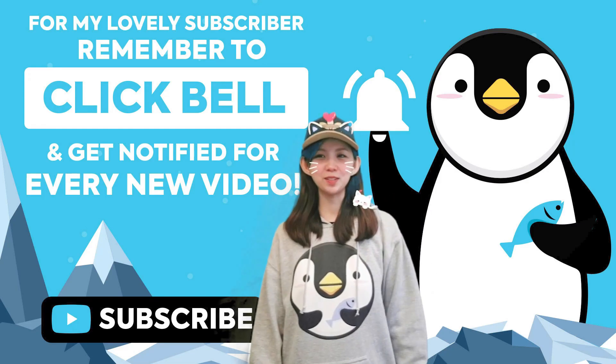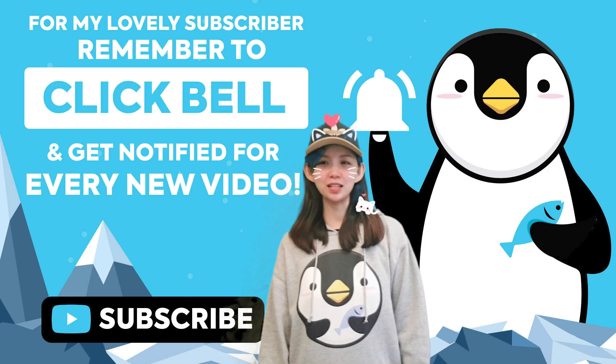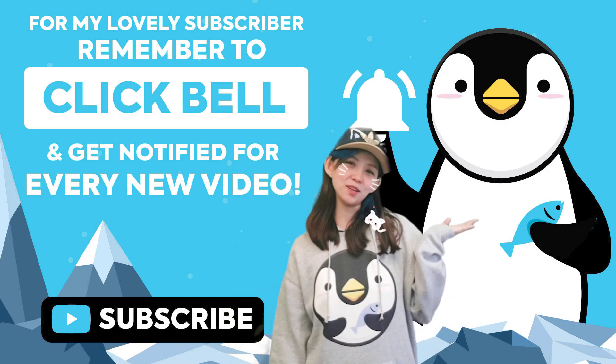Welcome to our channel. If you enjoy our videos, please like, comment, click the bell icon, subscribe, and click here for more videos.